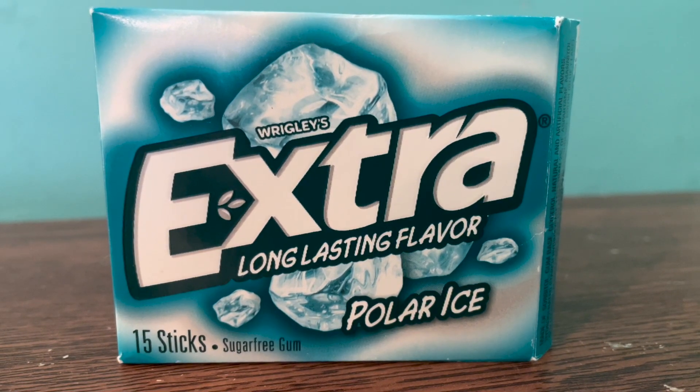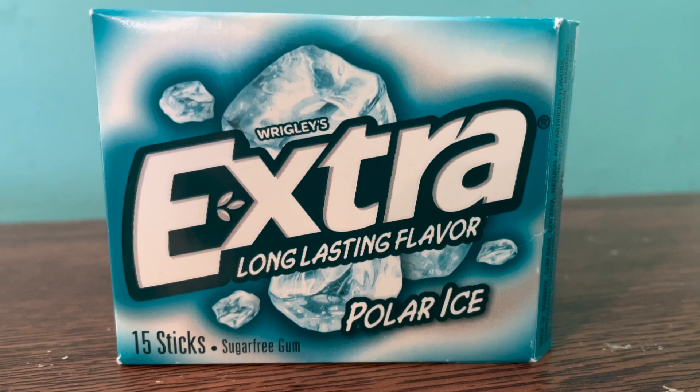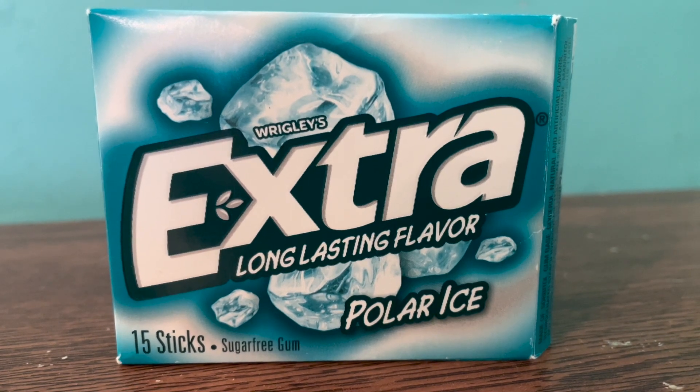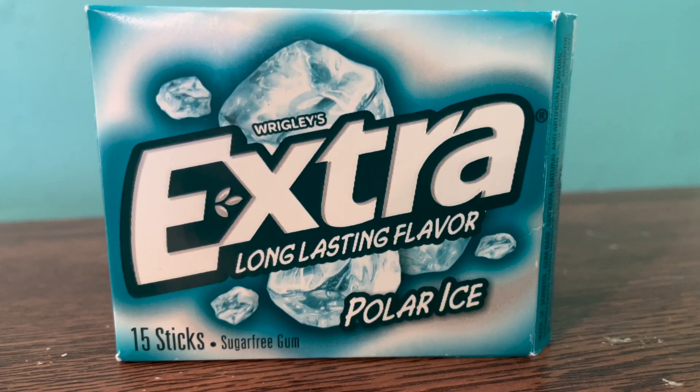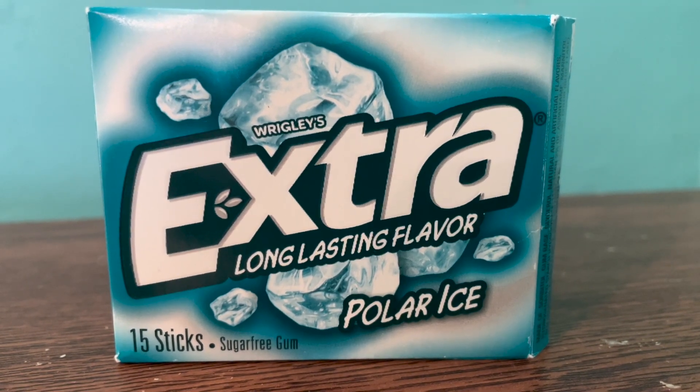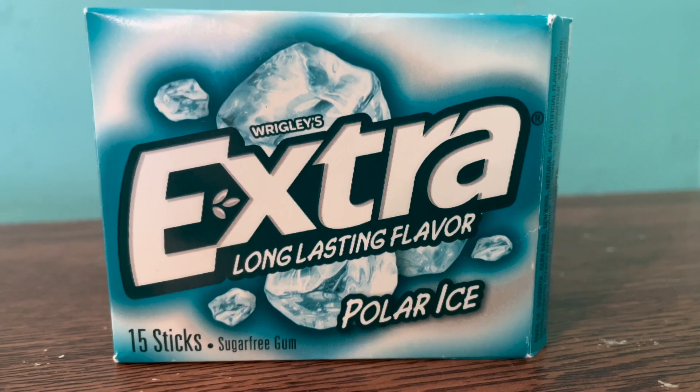I love it because it just exercises the face — it really does, it just moves the face around. And it's really unbeatable after a meal. If you go out to a restaurant or something, just pop one of these and it'll just freshen your breath up so nicely.